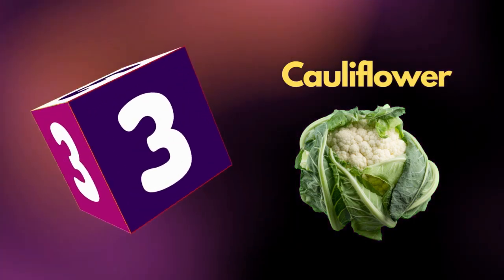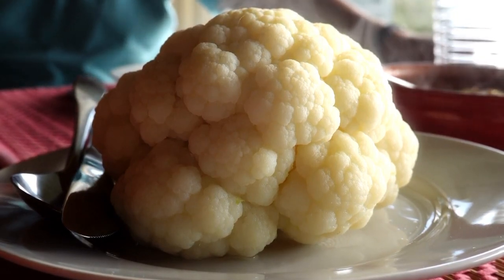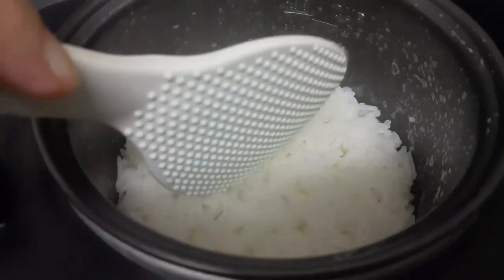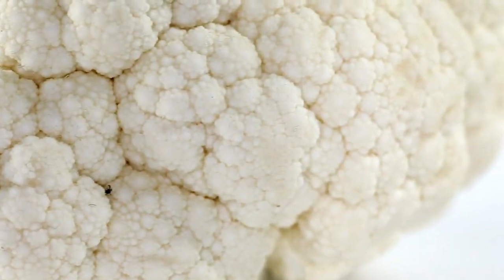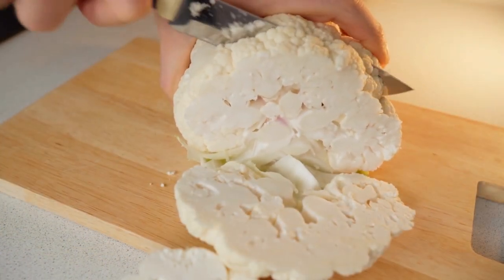Number 3: Cauliflower. Cauliflower is a versatile vegetable for people with chronic kidney disease. With the right preparation, it makes a good replacement for foods such as rice, mashed potatoes, and even pizza crust. Cauliflower also contains a range of nutrients without providing too much sodium, potassium, or phosphorus.